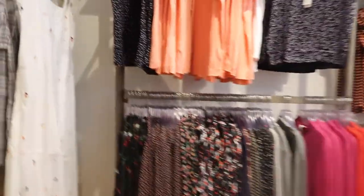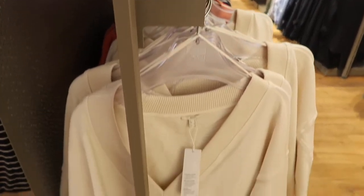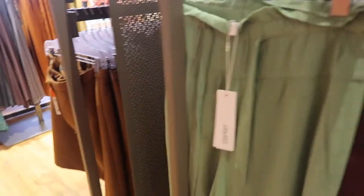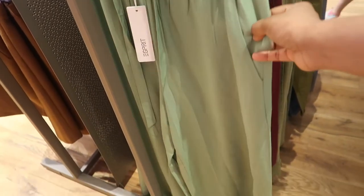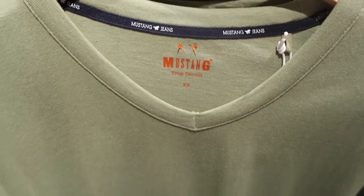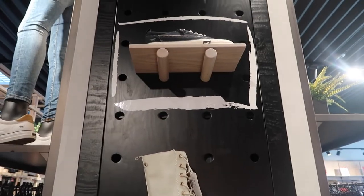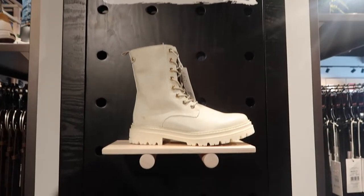I really liked this one store — I don't remember the name — but because of this white dress, I went in. The whole collection was very good, with dresses, shorts, pants, all these things — basically summer dresses. Then I came to the Mustang store and the collection was very good there too. I liked the shoes, which were only 63 euros.